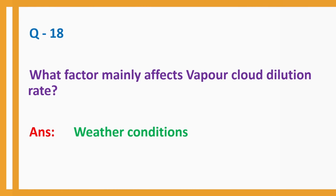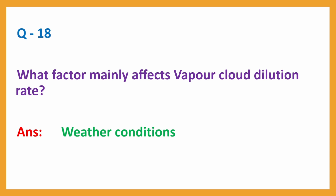Question No. 18: What factor mainly affects vapor cloud dilution rate? Answer: Weather conditions.